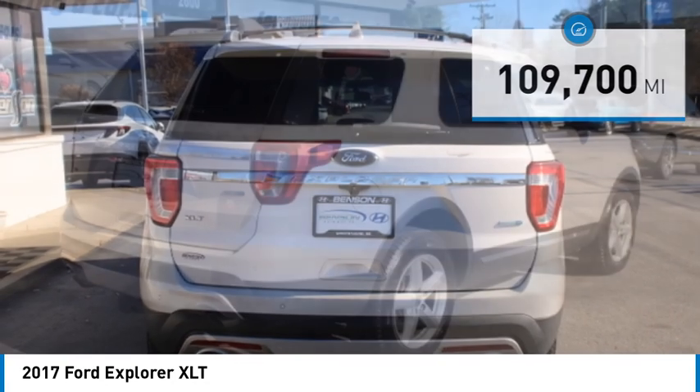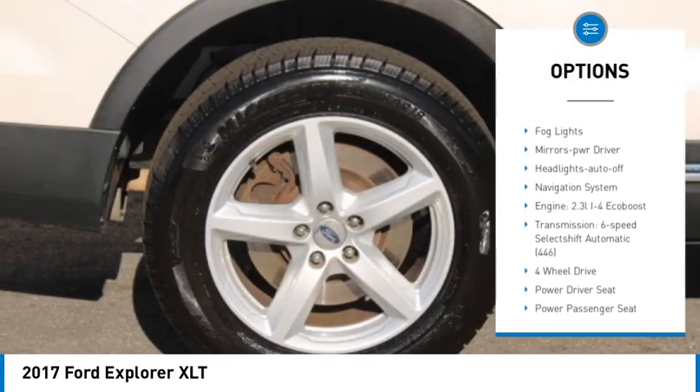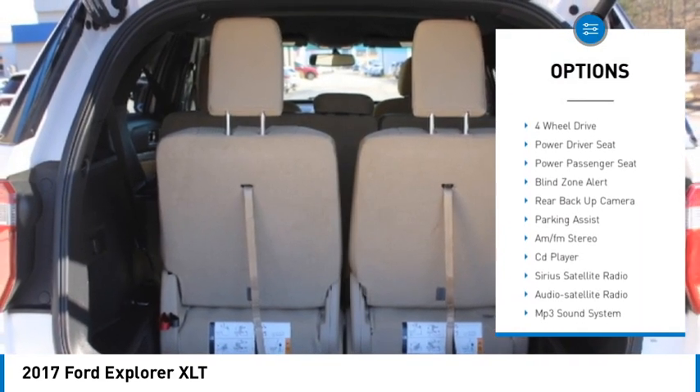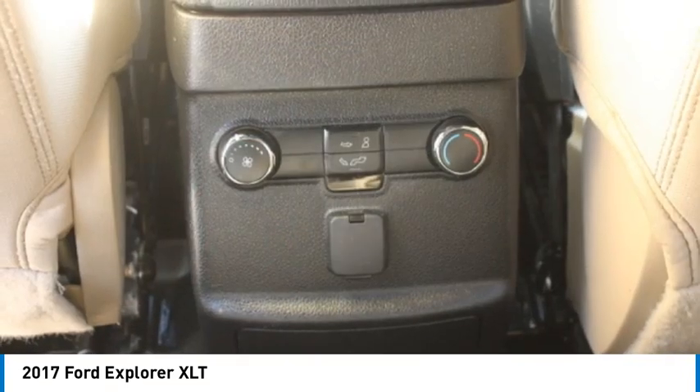Here are some of this vehicle's great options: aluminum wheels, rear spoiler, heated side mirrors, traction control, daytime running lights, remote keyless entry, fog lights, mirror memory, headlights on or off, and navigation system.